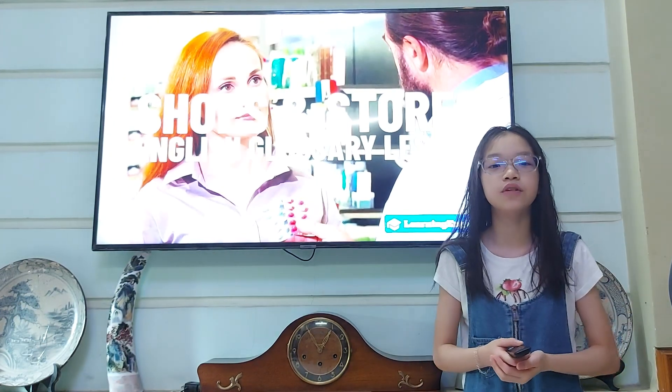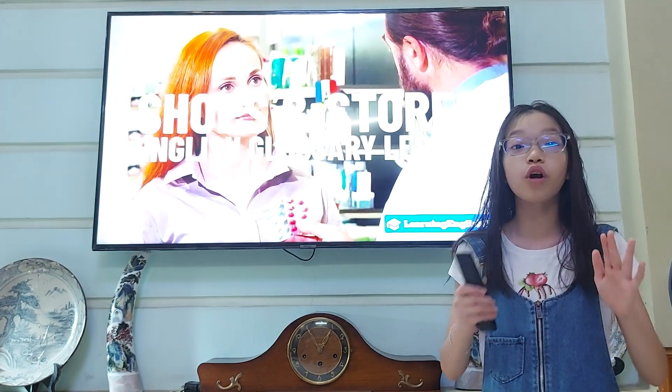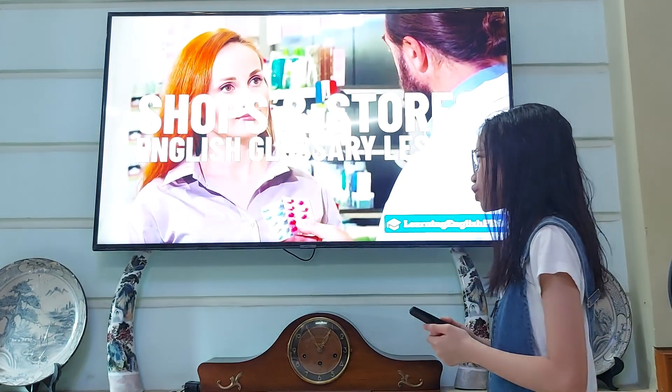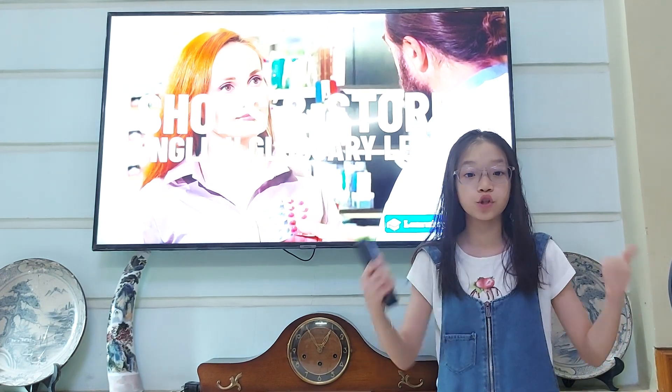Hey guys, welcome back to another video. In today's video, we're going to learn some more vocabulary. Let's get started. Today's vocabulary is related to shops and stores.